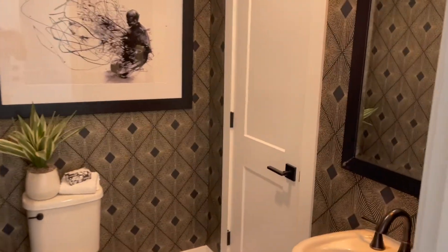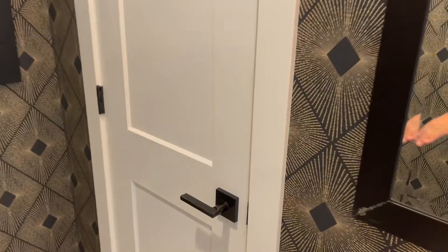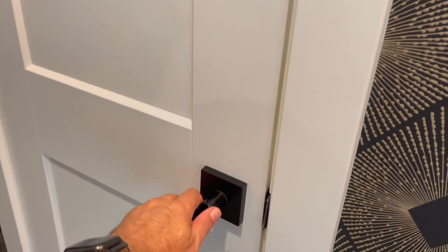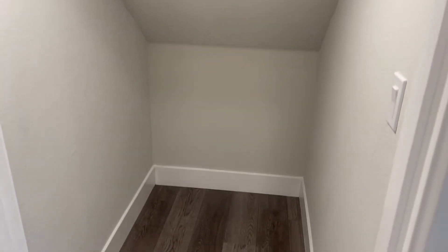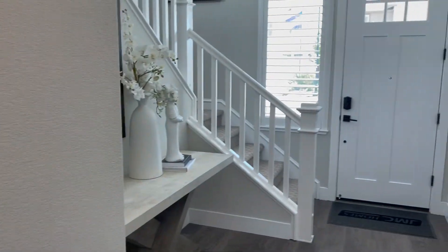Check out this door — I'm not quite sure what this is to be honest with you. Oh, just a nice little storage area going underneath the stairs. And we'll head on upstairs.